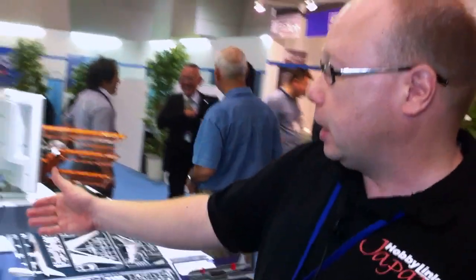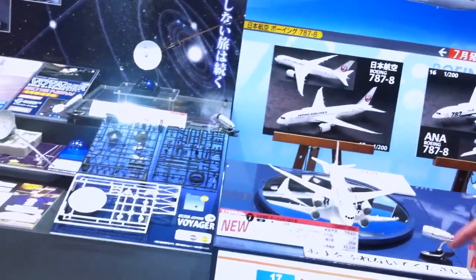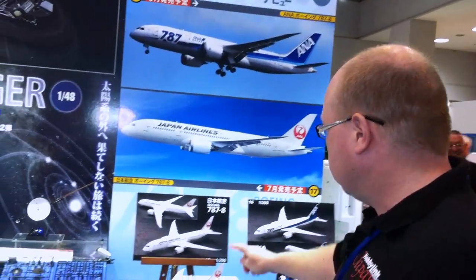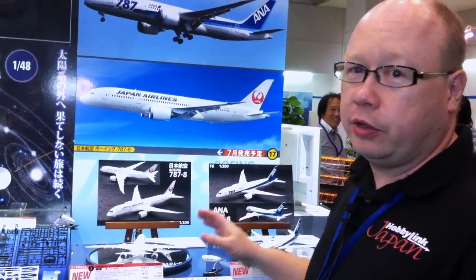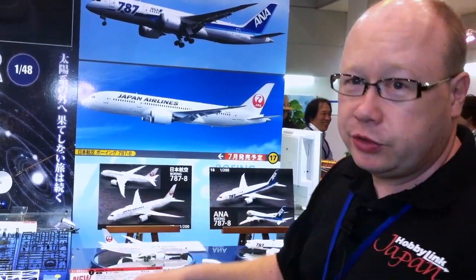We started out with the conventional ANA and Japan Airlines markings. It's really good to see Japan Airlines bring back their crane, because that's always been a really cool logo. I was disappointed a few years back when they dumped it. The crane's back on the 787 from Japan Airlines, and I'm sure we'll see all the other airlines released as well when other airlines around the world start to operate the 787.